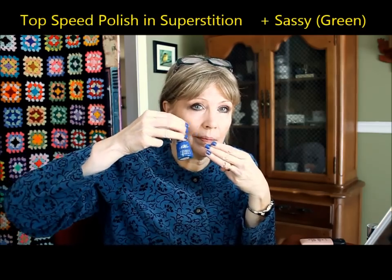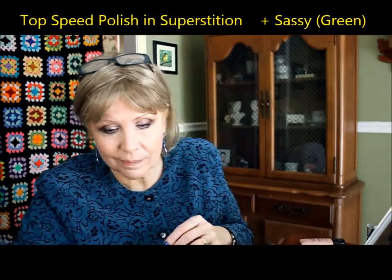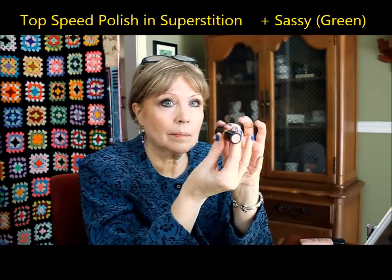Now the nails. Since Revlon started off as a nail company, I figured I'd use two colors. This one is the Top Speed Nail Color in Superstition — that's the blue color. But the 'top speed' part was how fast it chipped and dinged and mushed up.